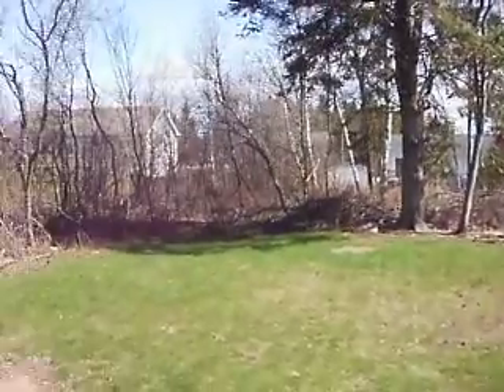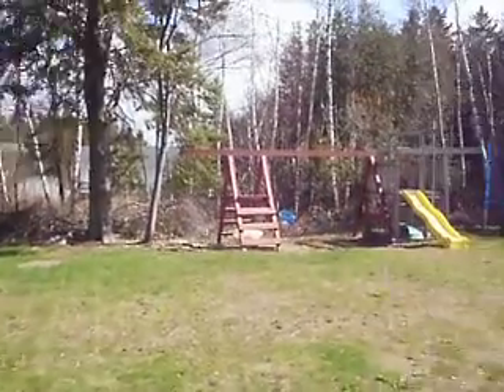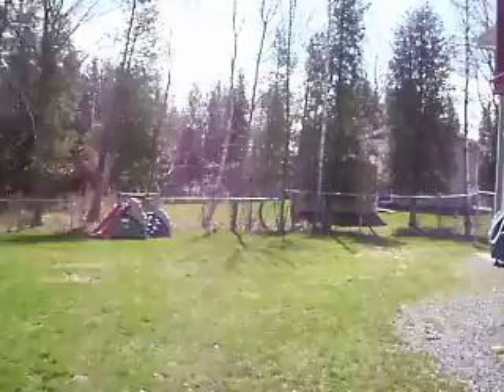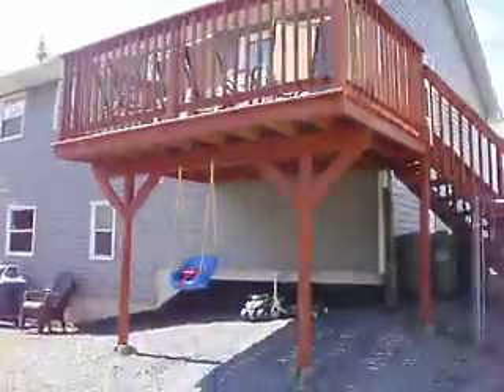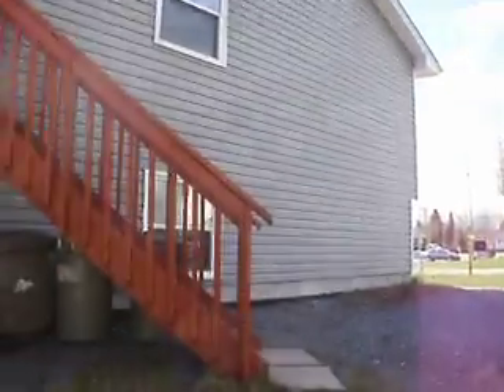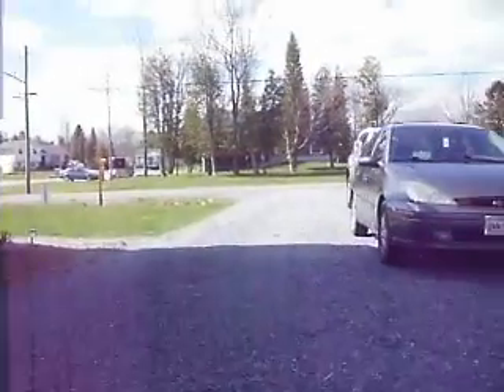They brought topsoil in and had grass put in at the back of the house. The house is in excellent shape — just about as close to brand new condition as you can get. It's been very well maintained. There's a deck area up there; I'll take you in and let you have a look.